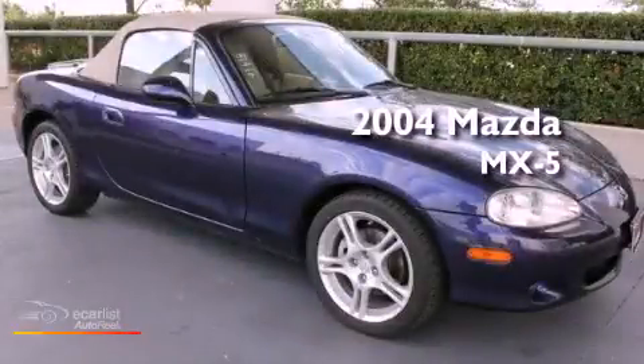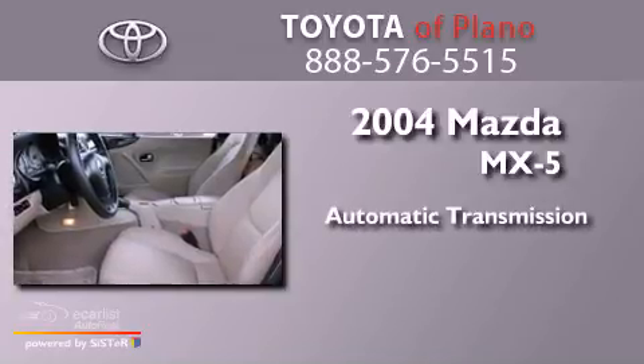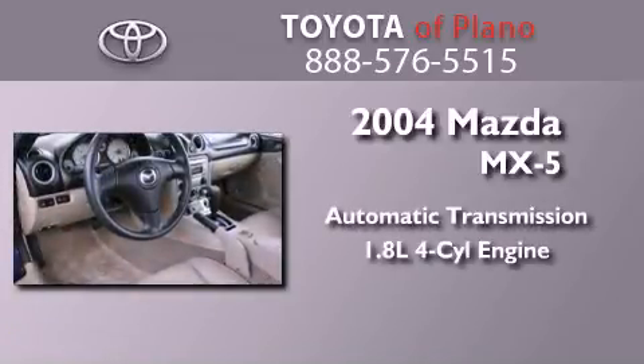This is a 2004 Mazda MX-5. This convertible has an automatic transmission and an inline 4-cylinder engine.